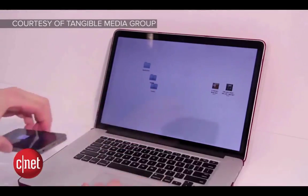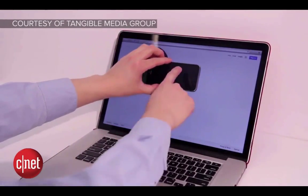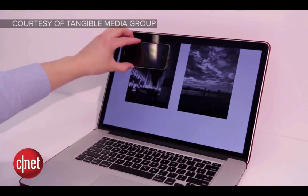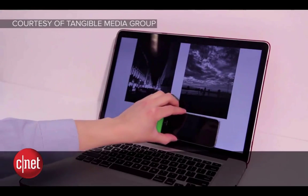Imagine just dragging a movie onto your phone instead of connecting it and iTunes asking you all this stuff. This is a demo, but he just picked up a picture and he just picked up Google.